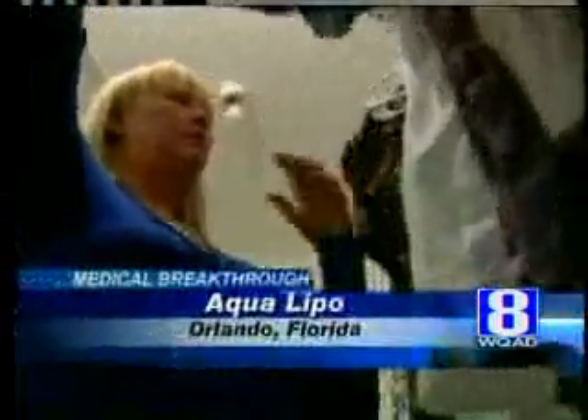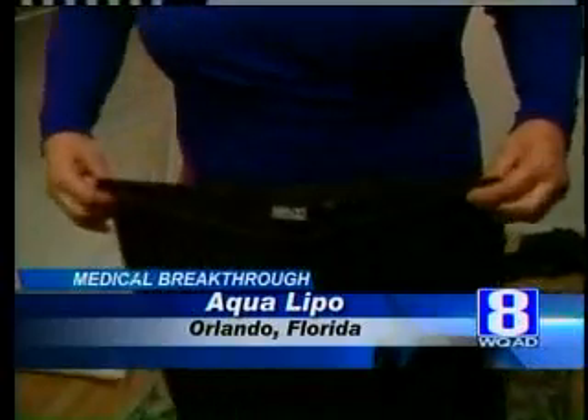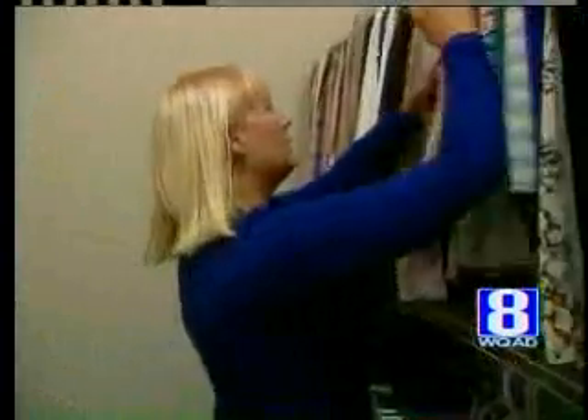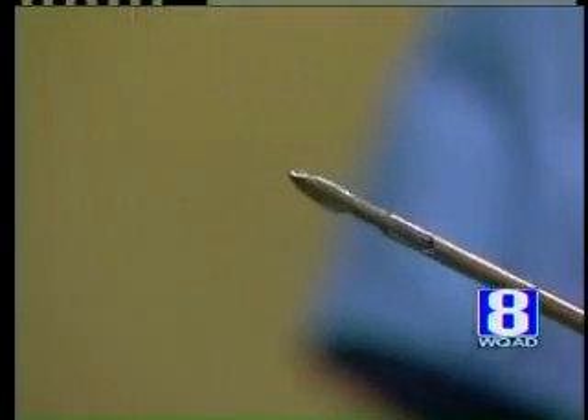Katherine Nance is happy to show off all of her old clothes. These are the before pants. She went from a size 16 to an 8, thanks to diet, exercise and liposuction. It's just the best thing I ever did for myself. Katherine had aqua lipo.